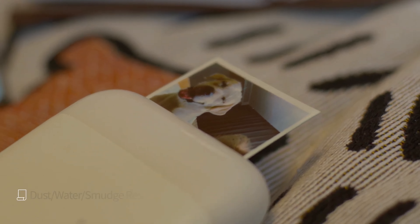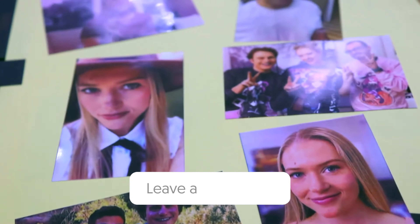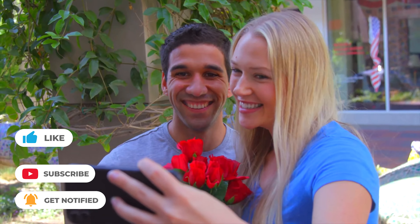That's all for today, guys. Tell us in the comments: are you looking for the smallest device possible for extra portability, or do you want to save a few bucks and get the top value pick? Like and subscribe if you enjoyed our guide, and happy printing!